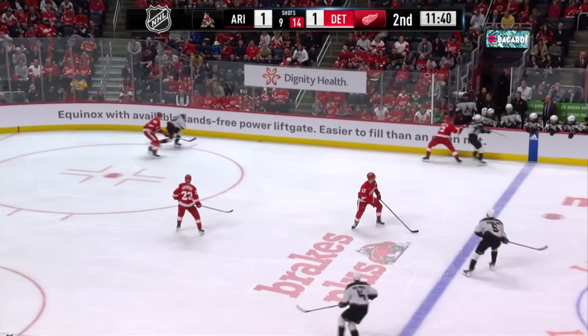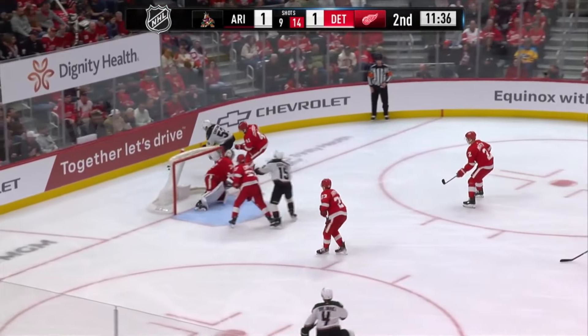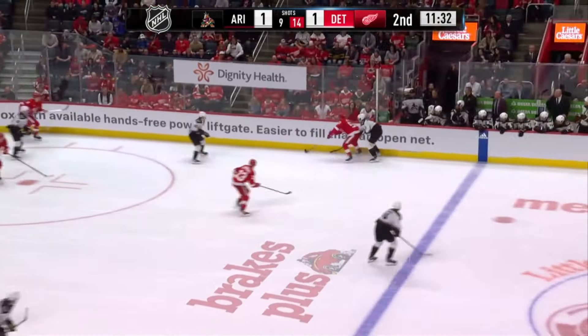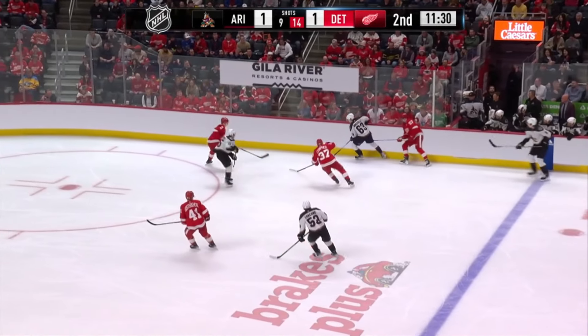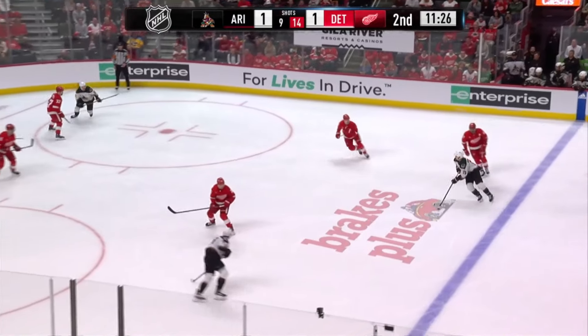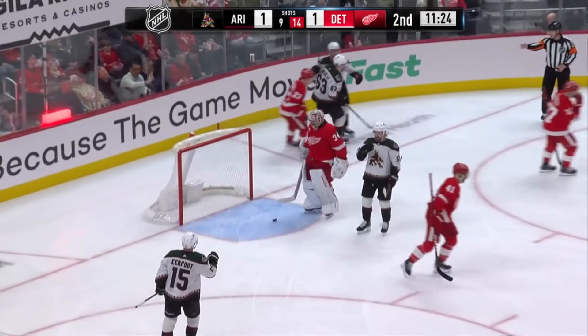Michelli at speed there, Michael Carcone on the forecheck created all of this. Carcone down low trying to go short side. Good read by the Detroit defenseman but Michelli is there. Coyotes keep the zone. Now Kerfoot to the front — a score, and it's 2-1.